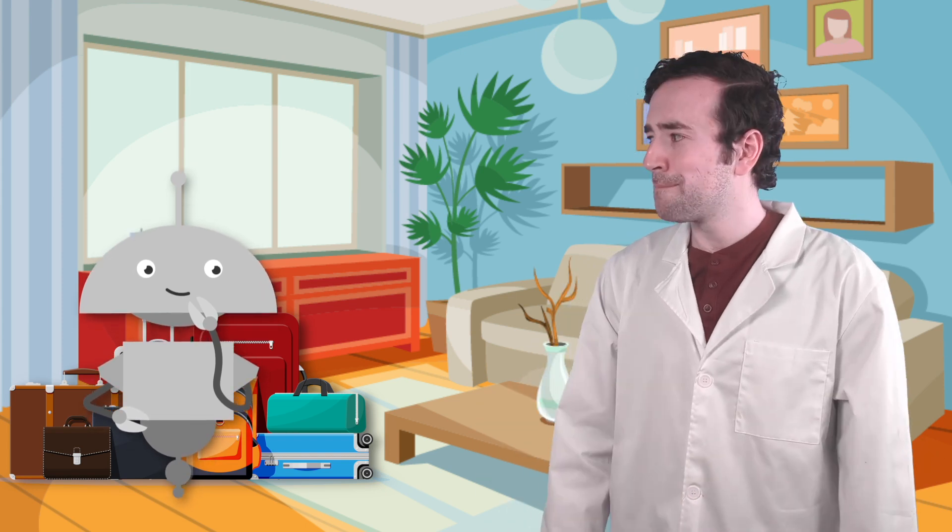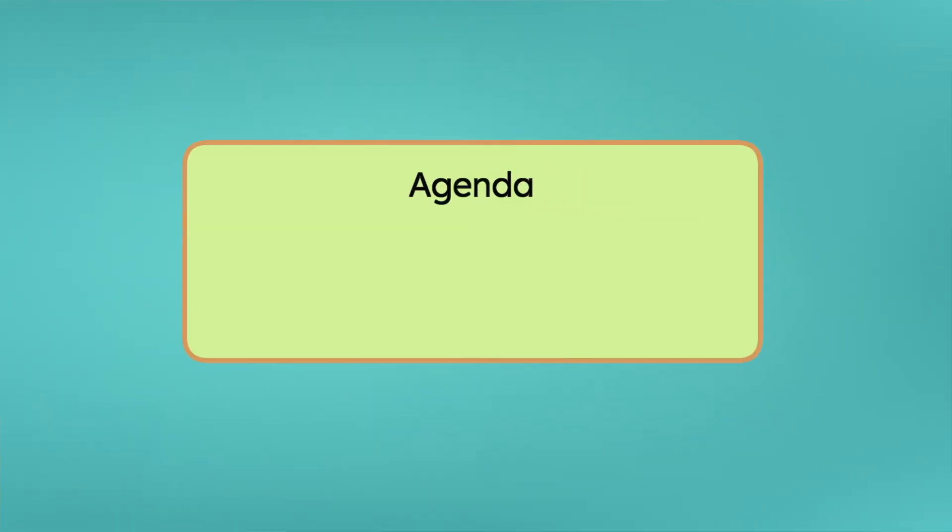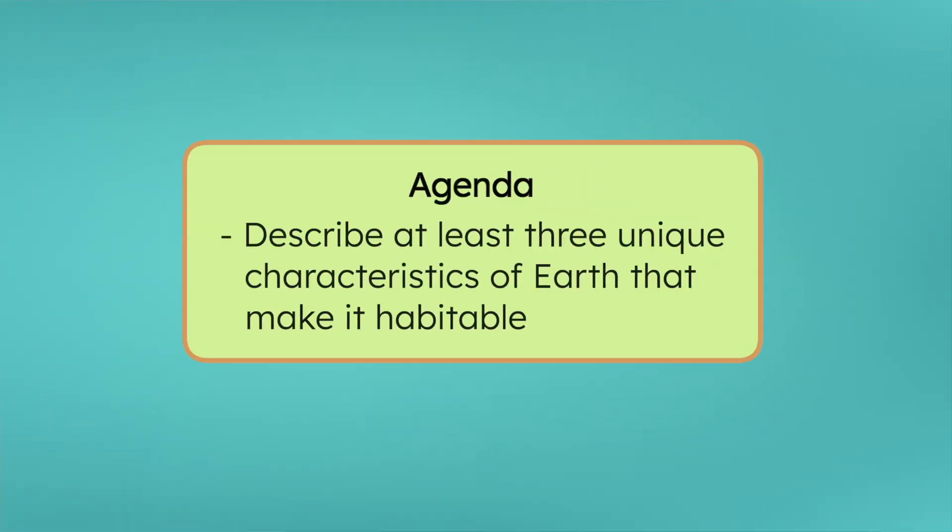That makes total sense. If you want to see what makes Earth truly unique, there's no better view than from space. Let's do it. But before we go, you might want to cut down on your luggage. By the end of today's lesson, you'll be able to describe at least three unique characteristics of Earth that make it habitable. Let's investigate.